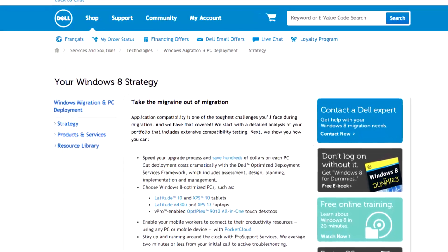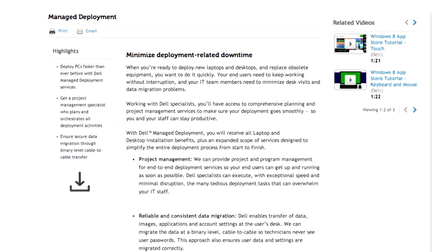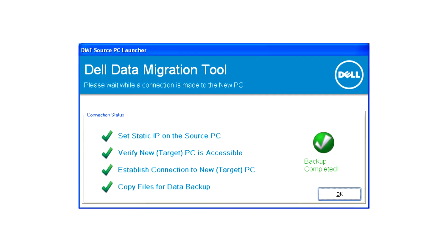From there we're going to go into building an optimized deployment process, looking at software license optimization, and then going into a managed deployment scenario.